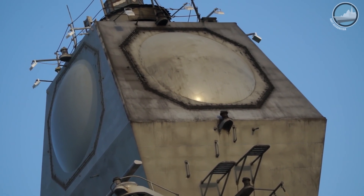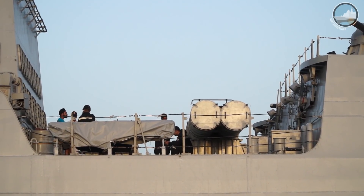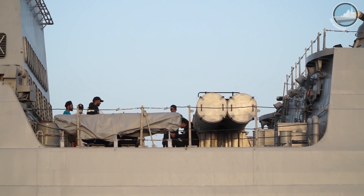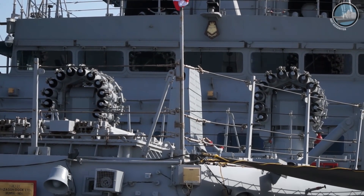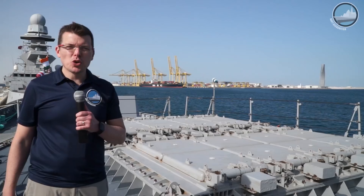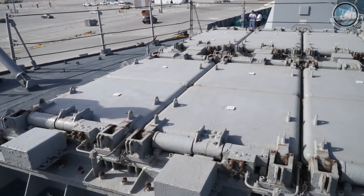Other weapons onboard include the CET-65E heavyweight torpedoes, fired through four indigenous twin tube torpedo launchers, and indigenous rocket launchers for anti-submarine warfare. INS Kolkata is fitted with 16 vertical launch systems for the BrahMos missile.